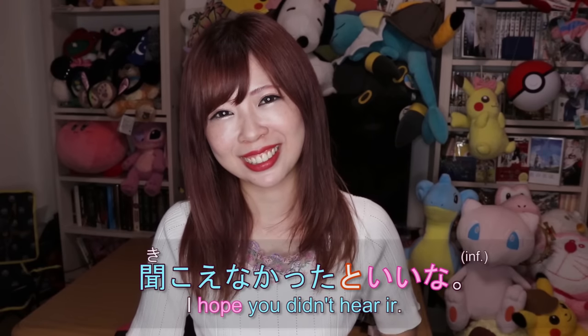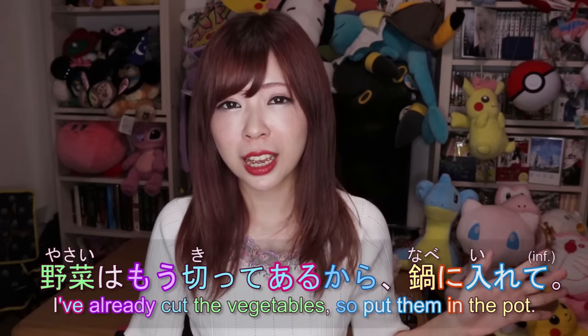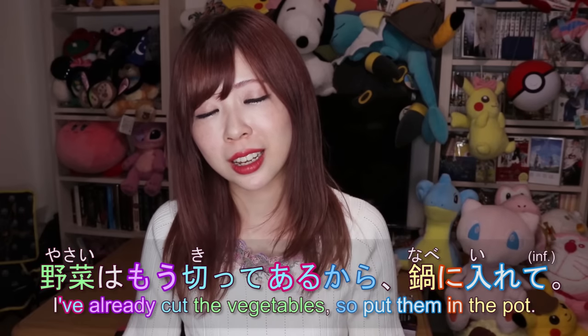て+ある is used with transitive verbs. If you don't know what transitive and intransitive verbs are, I have a lesson just for that, so please check it out. To review quickly: in Japanese there are two ways to express opening — a transitive verb (someone opens something) and an intransitive verb (something opens). The transitive verb is 開ける and the intransitive is 開く.